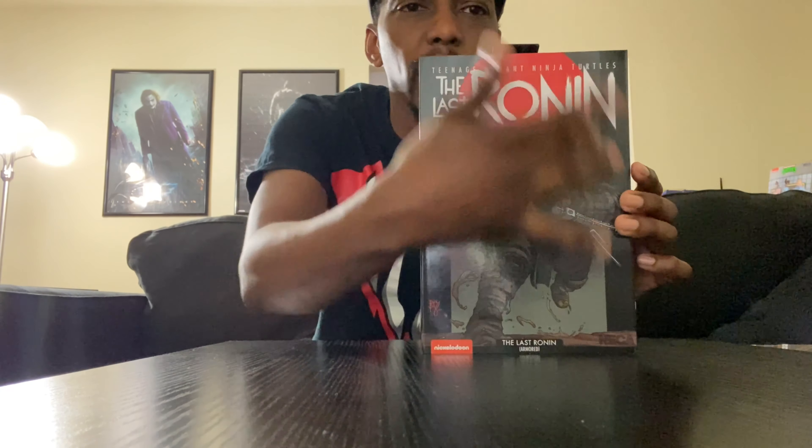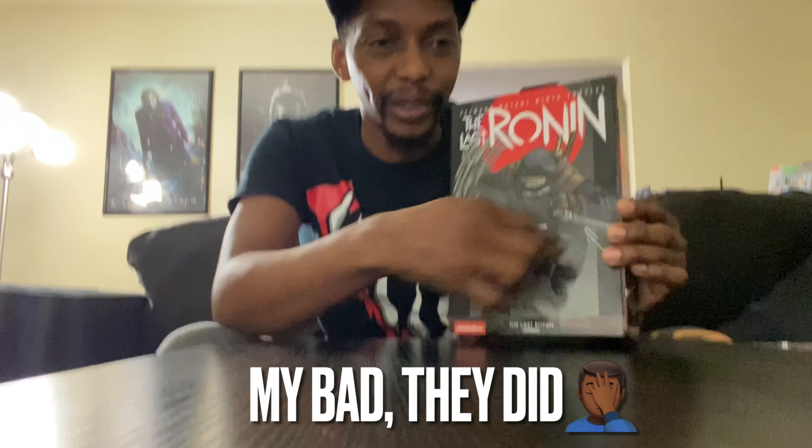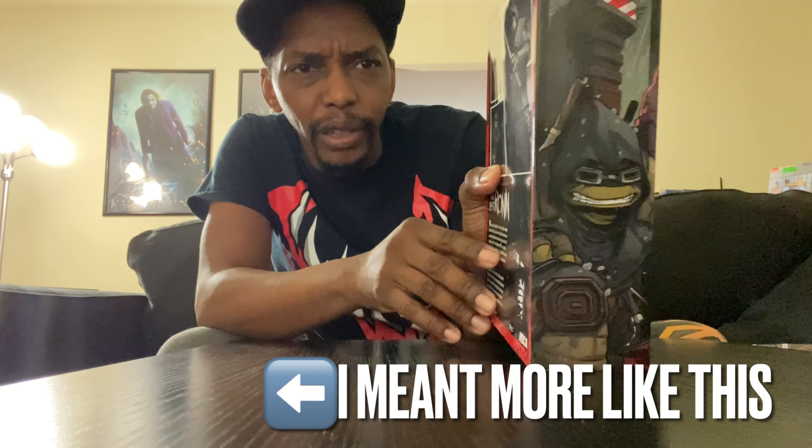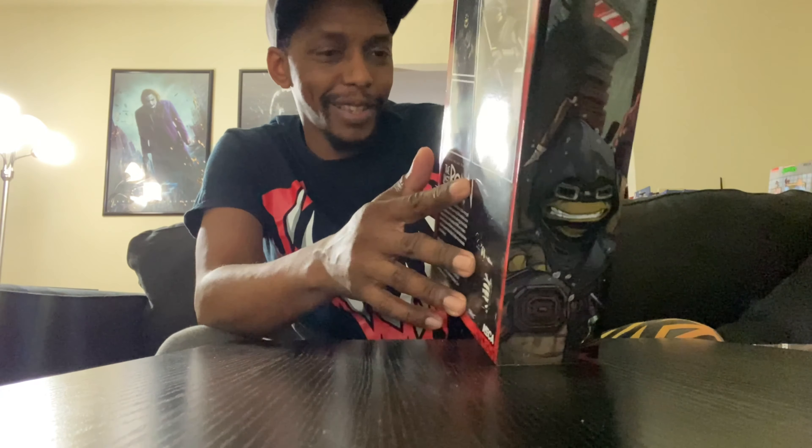The front looks like a comic book cover — it probably is one of the comic book covers, there are so many. It would have been cool if they made it look like the actual comic with the little details on the side. But the illustrations on the box itself are beautiful, so I might as well keep this box — it's pretty dope.